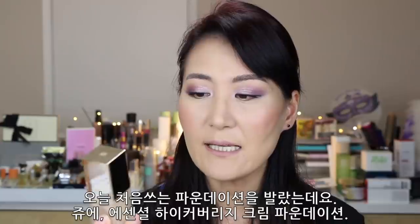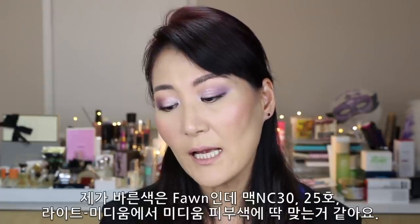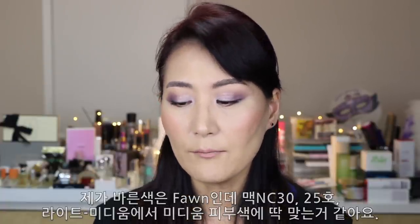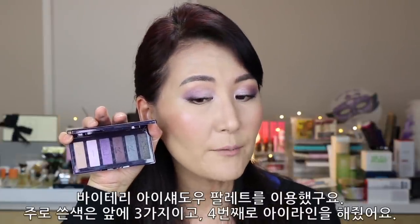I'm wearing a new foundation for the first time — it's from Jouer, the Essential High Coverage Cream Foundation. I used a Beauty Blender to apply it, starting with a really small amount and adding more as I go. I really like it. The shade I applied is Bound, and it's a perfect match for my skin color, which is MAC NC30 — light medium to medium. It's a little bit yellowish, but that's not a problem. I really like this foundation.